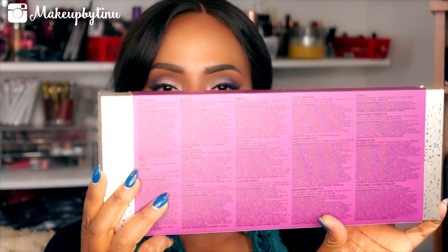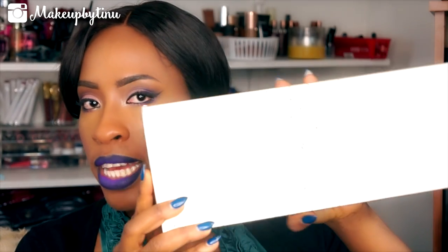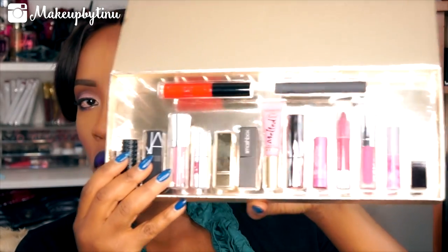When you look at the back of the box, it gives you a listing of all the products that are in here, all the names and shades of each color, and the amount of product that comes in each of the colors. This comes in a really nice gold packaging — very festive for the holidays.